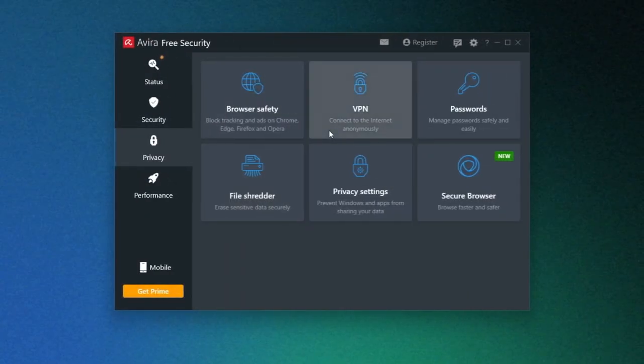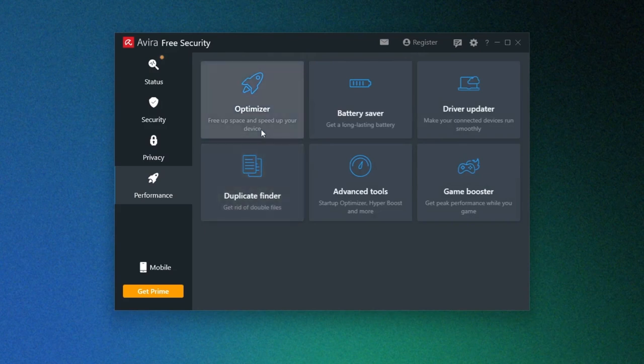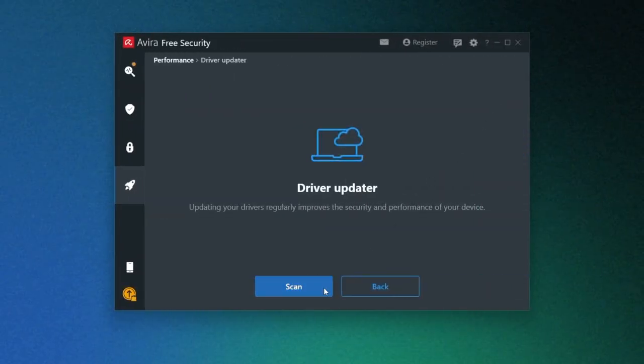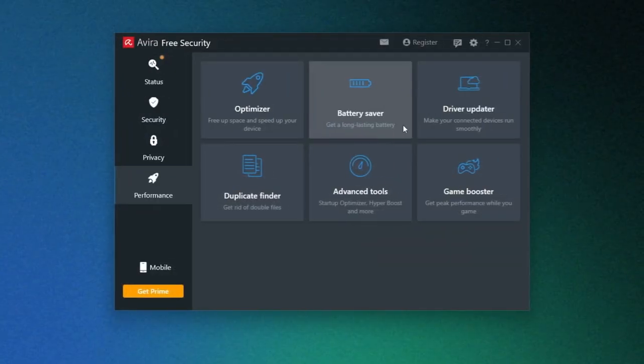When it comes to privacy, Avira's file shredder and privacy settings team up with features like the VPN and password manager to keep me secure. There are also minor features I found quite useful, like the optimizer in the performance tab, which clears junk and hidden files, giving my device a boost. There's also the driver updater, which checks the web for the latest versions of drivers for my PC. Also in the mix is the battery saver, a tool to get the best performance out of my laptop battery, and a tool to tweak the speed of my PC system, among a host of other desktop optimization tools.